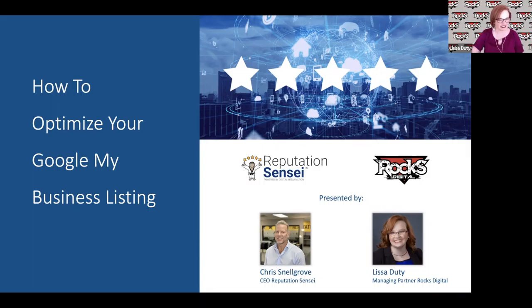Now to introduce our two hosts: we have Chris Snellgrove, our CEO and founder here at Reputation Sensei, and all the way from Dallas, Texas, Lisa Doody. Welcome, everyone.